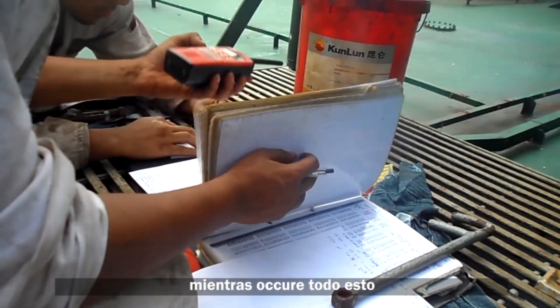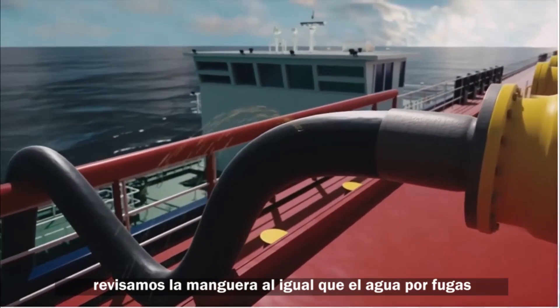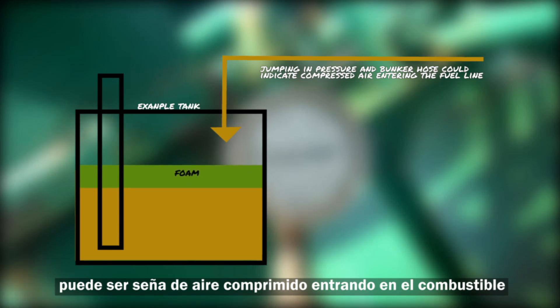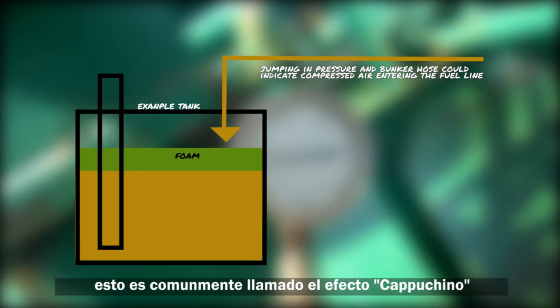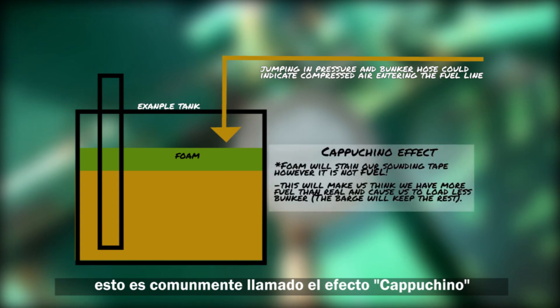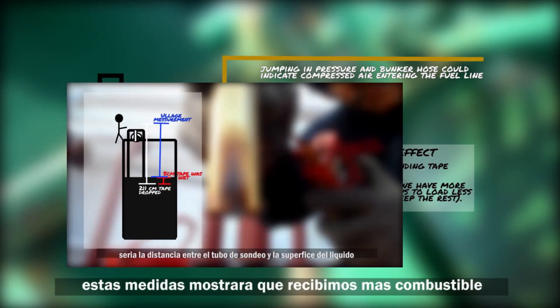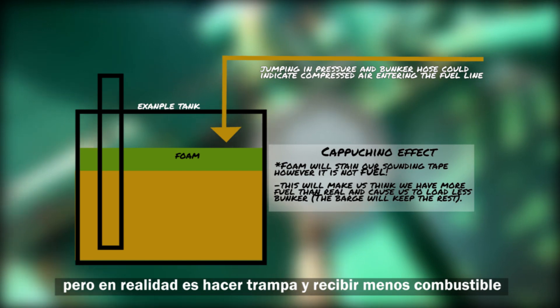Continuous checks of the bunker line and hoses are carried out to ensure there are no leaks. We watch the hose as well as the water for any oil, and keep an eye on the manometer pressure for abnormalities. Abnormal pressure jumping could indicate compressed air being injected into the fuel line, causing the fuel to foam inside our tanks — commonly referred to as the cappuccino effect. This foam creates inaccurate sounding readings, making it seem like we're receiving more fuel than we are, essentially cheating the ship of fuel.